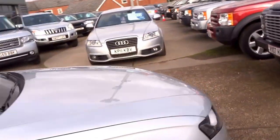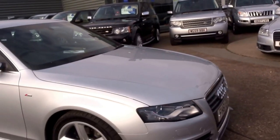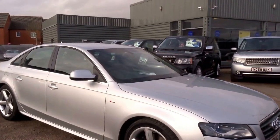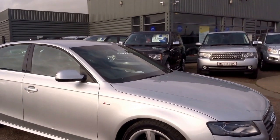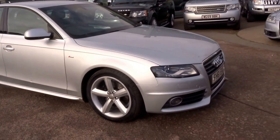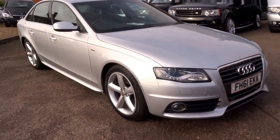Fantastic car — auto lights, auto wipers, really a fantastic spec. Very good looking car as well. So if you'd like to arrange a viewing on this car, give us a call at 01926 267813. My name's George and this car is up for £11,490. I think you'll agree it's a lot of car for the money — we'll see you soon.